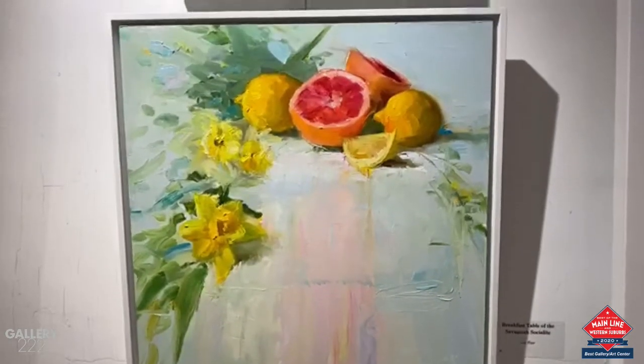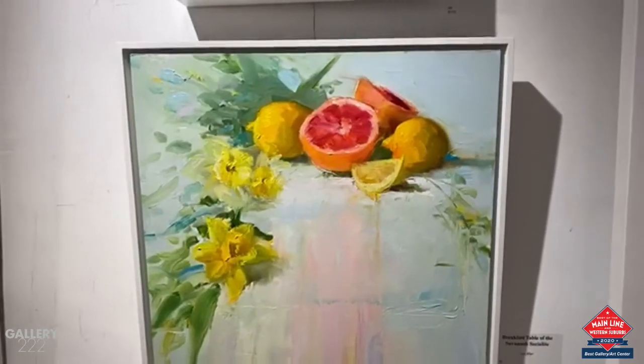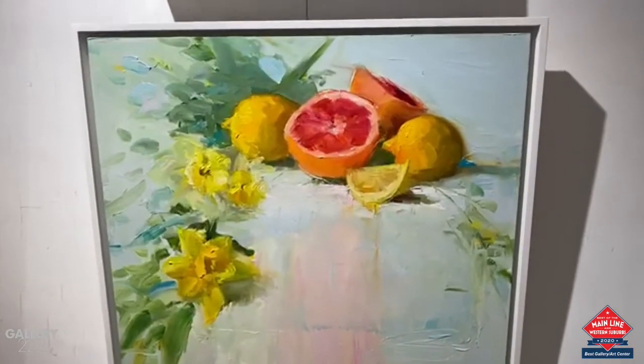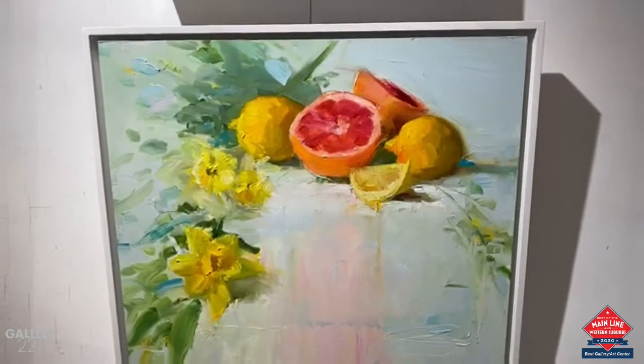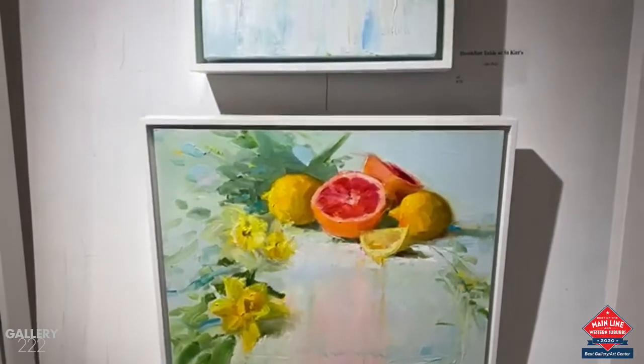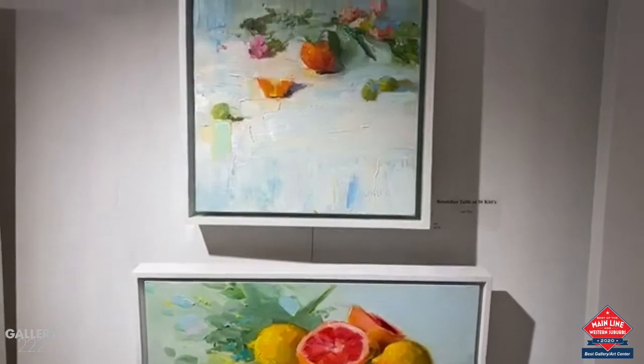I started thinking of titles for these, and the one Sarah's looking at now is called Breakfast Table of the Savannah Socialite, and right above that is Breakfast Table of the St. Kitt's Sweetheart.